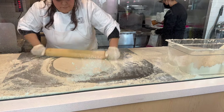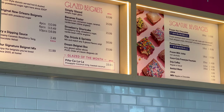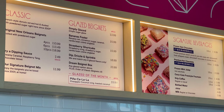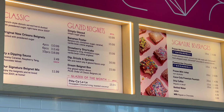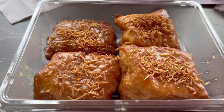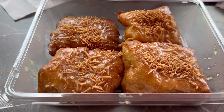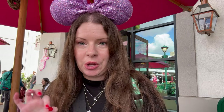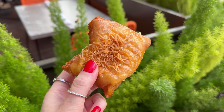Today we're going to try the beignet of the month, and this one is the Pina Kalalala Glazed Beignet. Half the fun of that is just saying the name — kalalala! Reminds me of Christmas. These are pineapple coconut iced beignets with toasted coconut. They smell so yummy. I can't wait to try them. They're nice and warm, so they're super fresh because they make them to order every time.